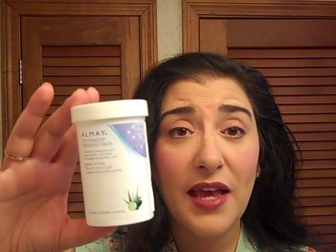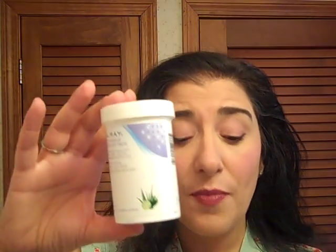My Almay Eye Makeup Remover Pads. I have very sensitive eyes and I have not been able to use anything but these. This is the oil-free version. Almay is known for being good for sensitive eyes — it doesn't irritate the eyes and it removes all the makeup. I use one pad for each eye, flip it over to use up all the pad, then do the other eye.